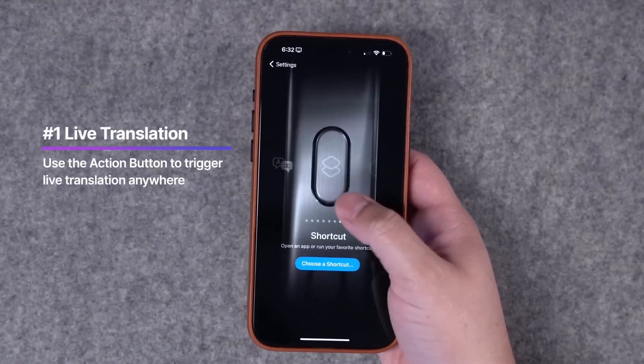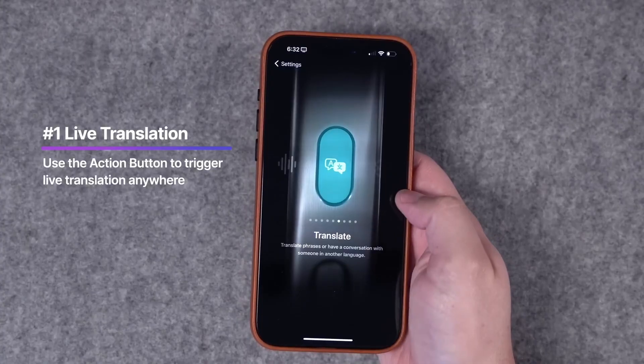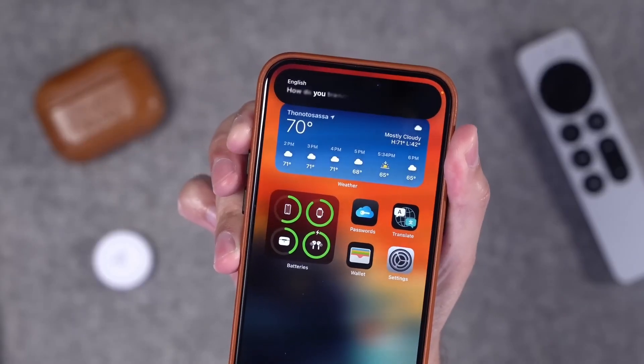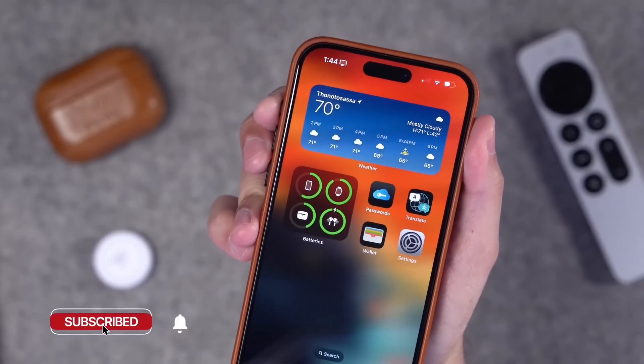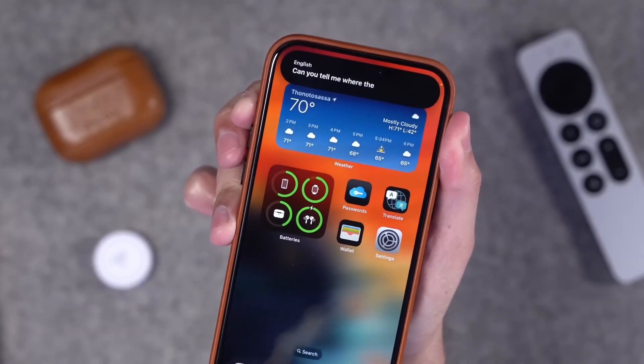iPhone 15 Pro and Pro Max users, your action button just got a language upgrade. Introducing the translate option — press, hold, and let your iPhone do the talking. It's a game changer for multilingual communication.